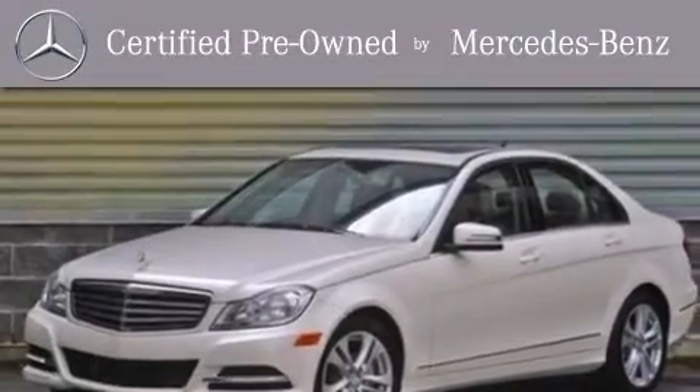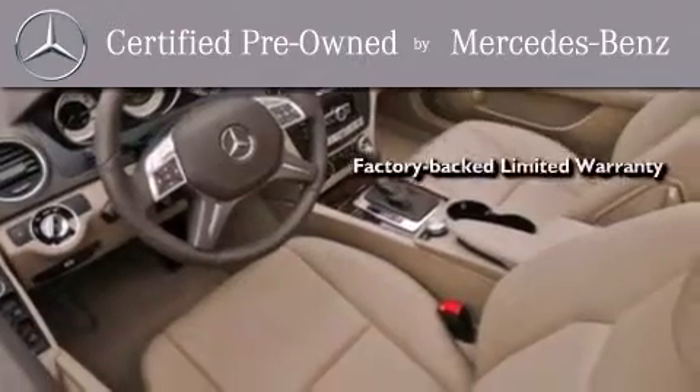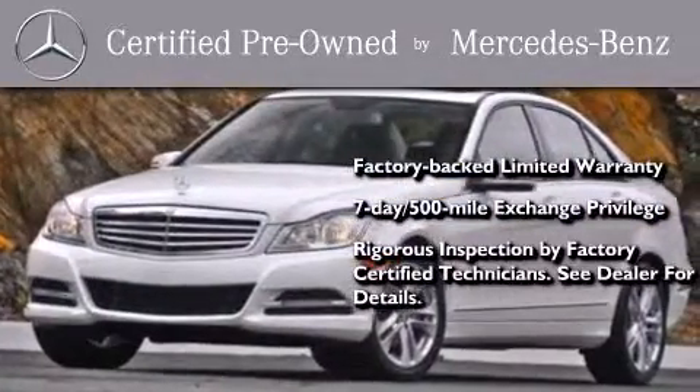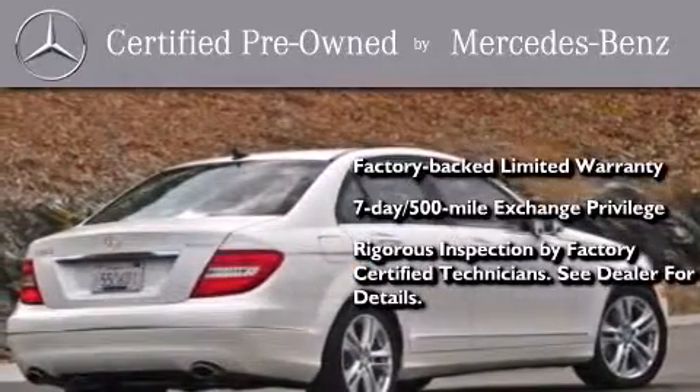This certified Mercedes-Benz isn't your typical used car. It comes with a one-year factory-backed limited warranty with no deductible, a seven-day, 500-mile exchange privilege, and virtually every system was rigorously inspected by factory-certified technicians. Consider it with confidence.